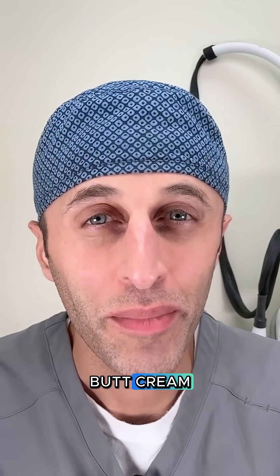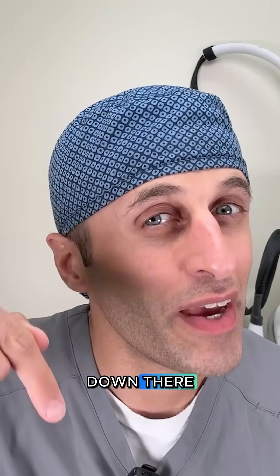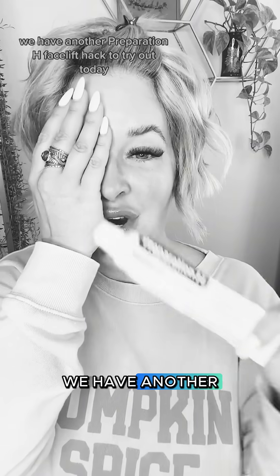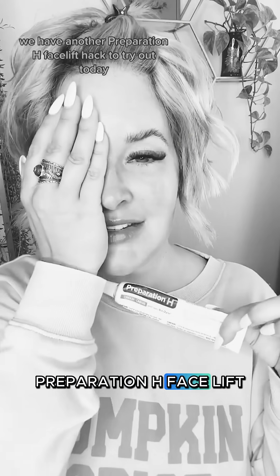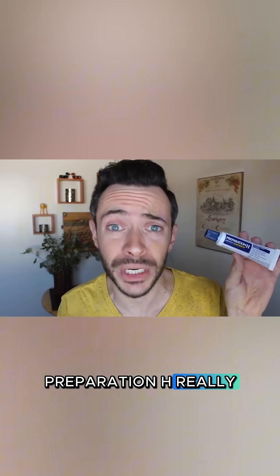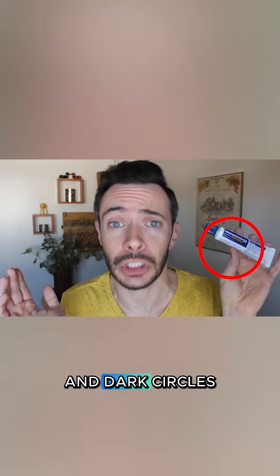Why would you use butt cream, something that's meant for down there, to get rid of bags that form up here? We have another Preparation H facelift hack to try out today. You need to get rid of all your under eye wrinkles in less than three days. Preparation H hemorrhoid cream for under eyes — it really gets rid of your eye bags and dark circles.